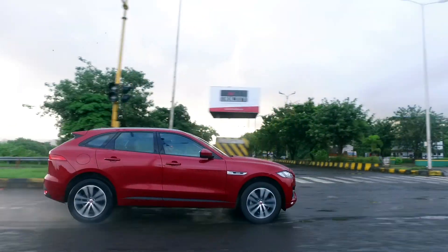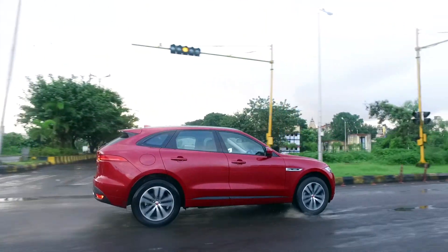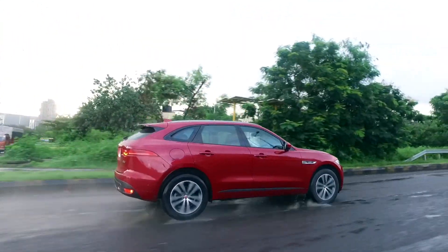Only at high speeds do the thuds come inside, but that's due to the large alloy wheels and the low-profile tyres on this variant.